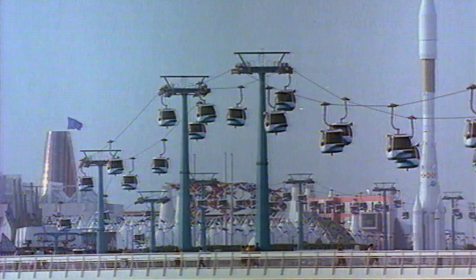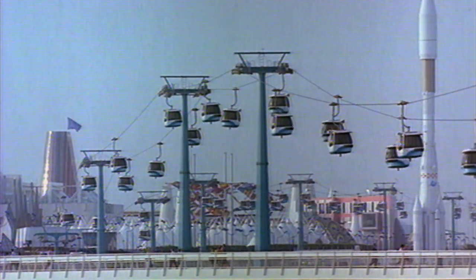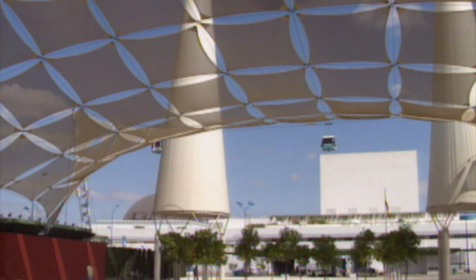Seville is one of the major expos which come up every 20 years. Basically it was an ideas competition. We had to come up with a theme and a building to meet the theme. And our theme was water.